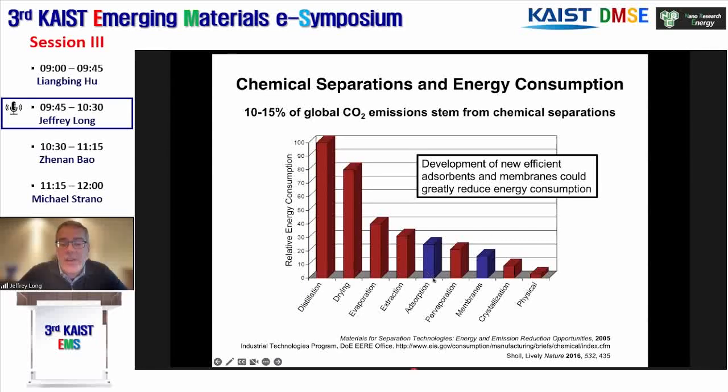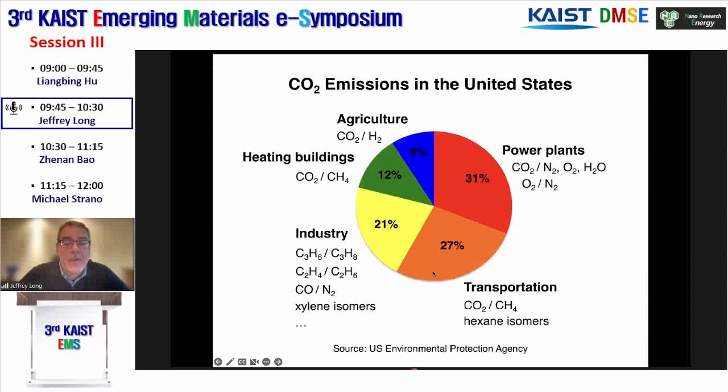What I want to focus on today is the idea that the bar shown here is really for traditional adsorbents such as zeolites, porous carbons, silicas, and most metal-organic frameworks. But I want to introduce the idea that you can also do within MOFs cooperative adsorption that might dramatically lower the energy consumed in a separation.